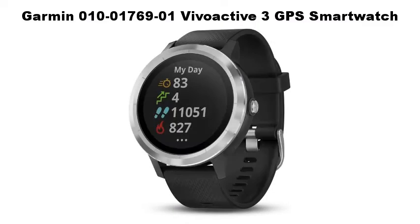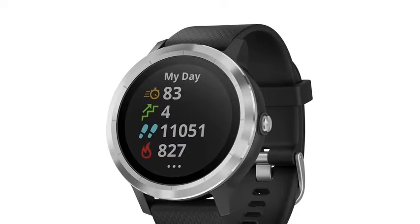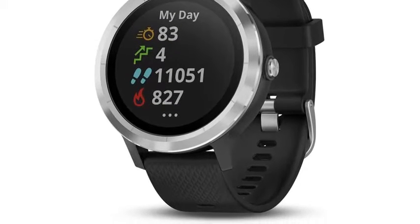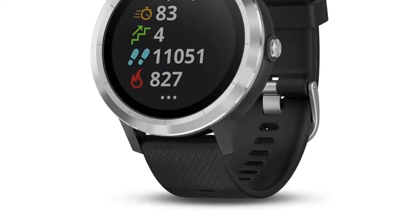Garmin Vivoactive 3 GPS Smartwatch. To extend the life of the battery: reduce the backlight timeout, reduce the backlight brightness, turn off Bluetooth wireless technology when you are not using connected features, turn off activity tracking.